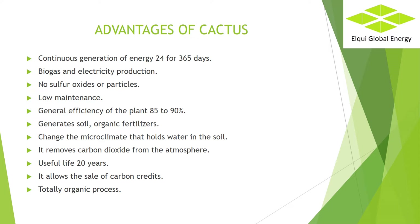Advantages of cactus. Continuous generation of energy 24 hours for 365 days. Biogas and electricity production. No sulfur oxides or particles — the metabolism of the cactus does not use sulfur. Low maintenance. Operating conditions are mild: ambient temperatures and low pressure. General efficiency of the plant is 85–90%. The process occupies only 5–15% of the energy produced in moving motors, pumps, lighting, etc.